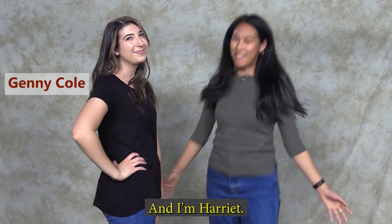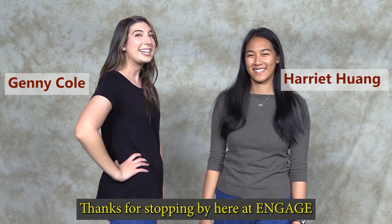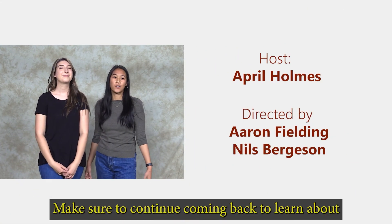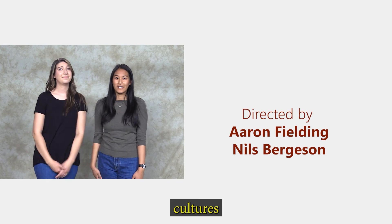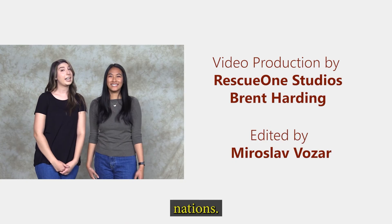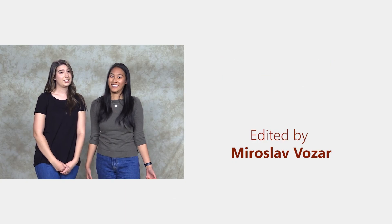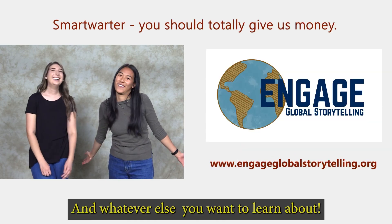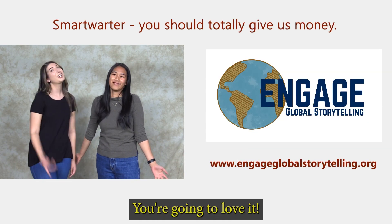I'm Jenny. And I'm Harriet. Thanks for stopping by here at Engage Global Storytelling. Make sure to continue to keep coming back to learn about people, culture, landscapes, rocks, mountains, countries, buildings, nations, foods — that's all we got today, and whatever else you want to learn about, you'll probably get here. You're gonna love it.